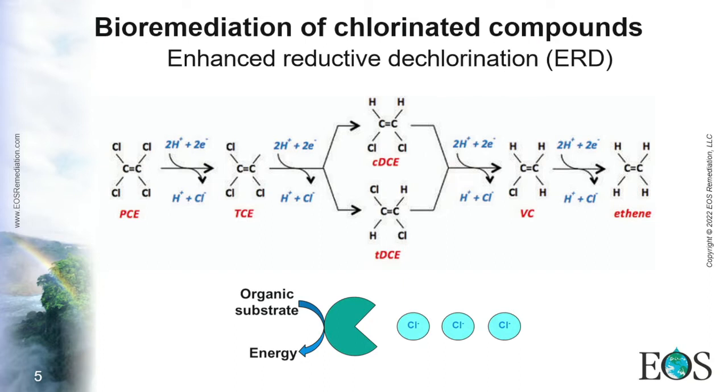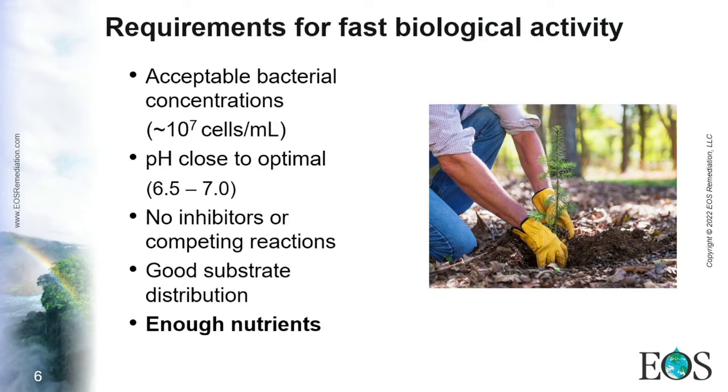In this presentation, we are going to focus on what is called enhanced reductive dechlorination, which is the removal of chlorinated compounds using special bacteria. These bacteria are able to respire on chlorinated compounds such as perchloroethylene (PCE) or trichloroethylene (TCE), and they remove chlorine atoms, eventually reaching non-hazardous products such as ethene.